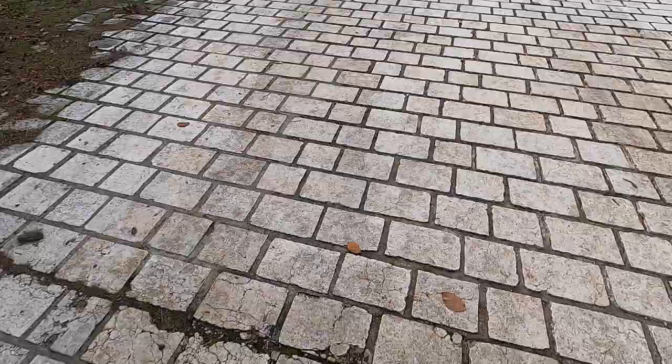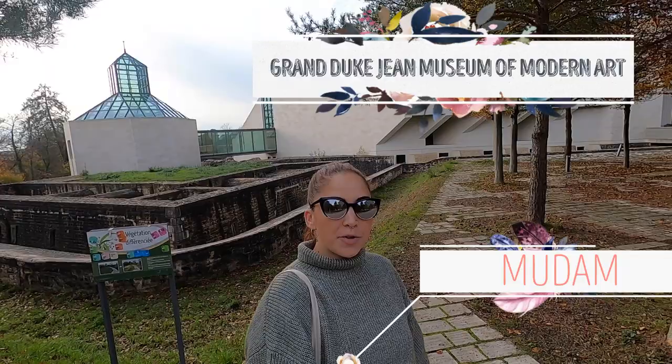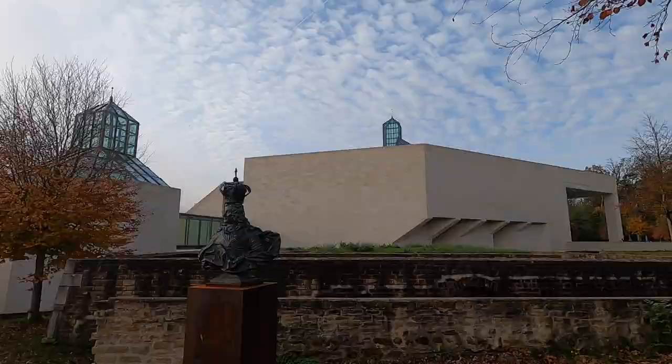Behind me over here we have the MUDAM, which is the modern art museum here in Kirchberg. Fun fact — this was designed by Chinese-American architect I.M. Pei, who also designed the Louvre pyramid. As usual Luxembourg only delivers when it comes to insane views, but this one is breathtaking!